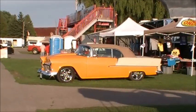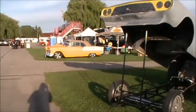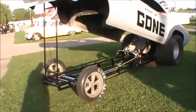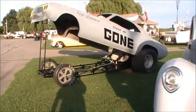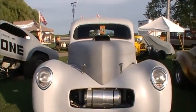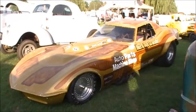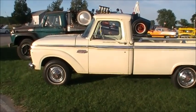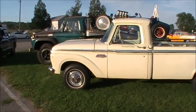There's a nice '55 rack top, man. Wow. I like this old truck because the first set of wheels I had was a '64 Mercury custom cab.